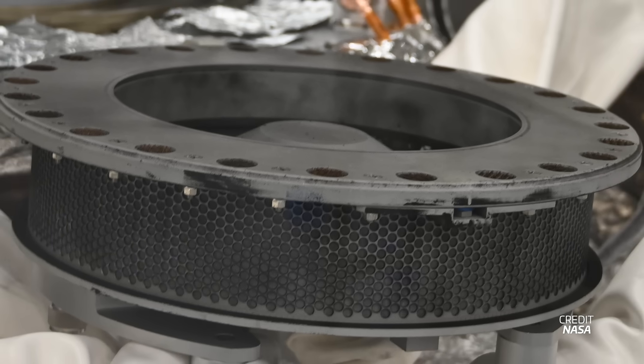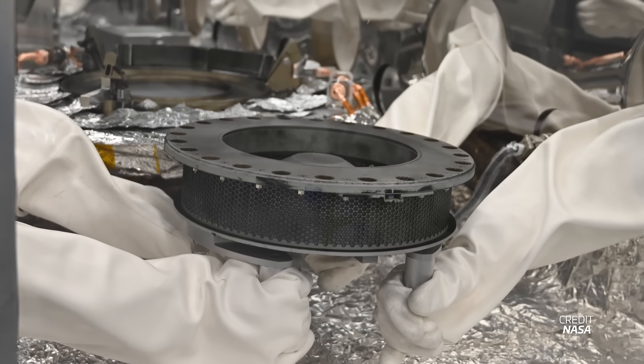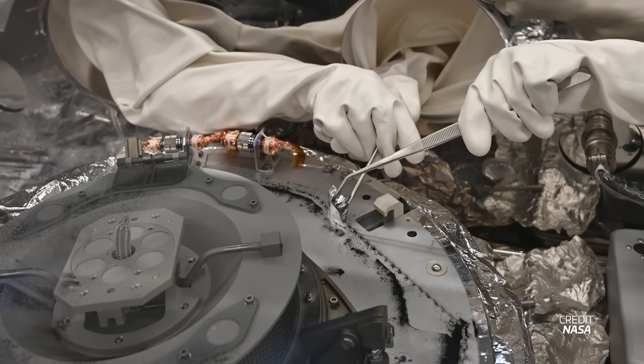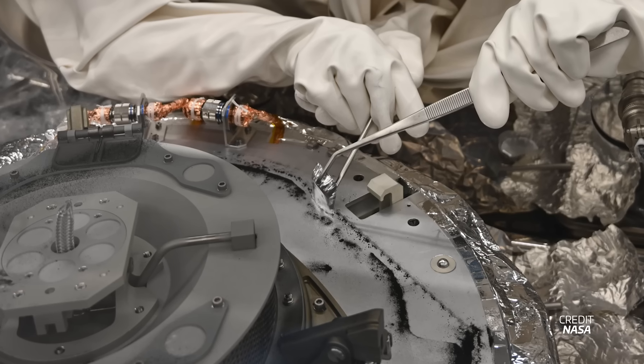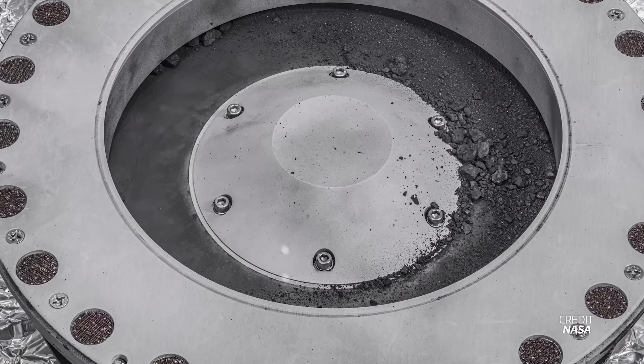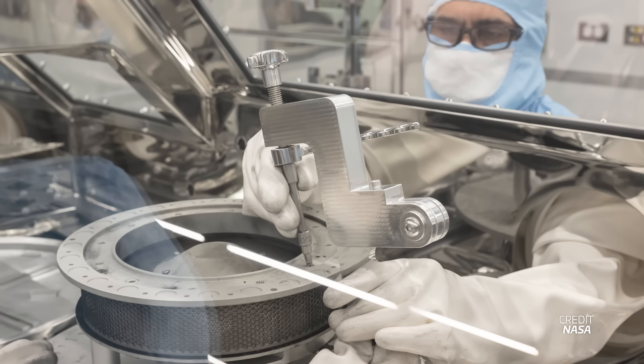NASA has finally been able to open the sample canister for OSIRIS-REx. After the retrieval of the return capsule, teams had obtained asteroid samples that overflowed outside the canister, but the bolts fastening it could not be removed with the tools available inside the glove box. Developing a method to remove these bolts without introducing contamination — inside a tightly confined glove box — is very complicated. Teams were able to design, test, and validate the appropriate tools to release the bolts, and will next work on removing the samples.